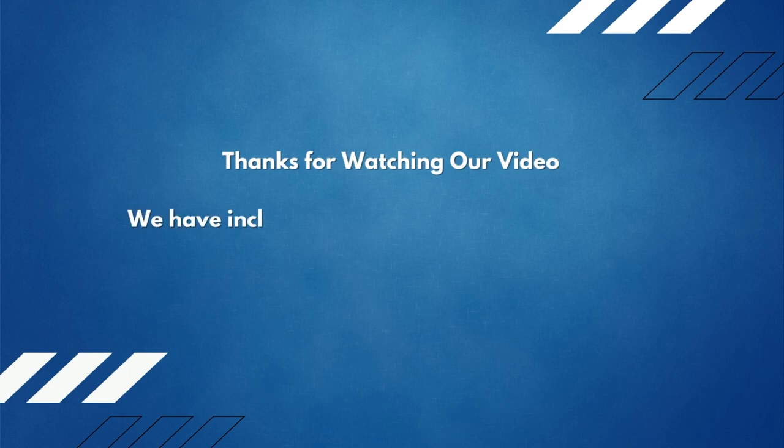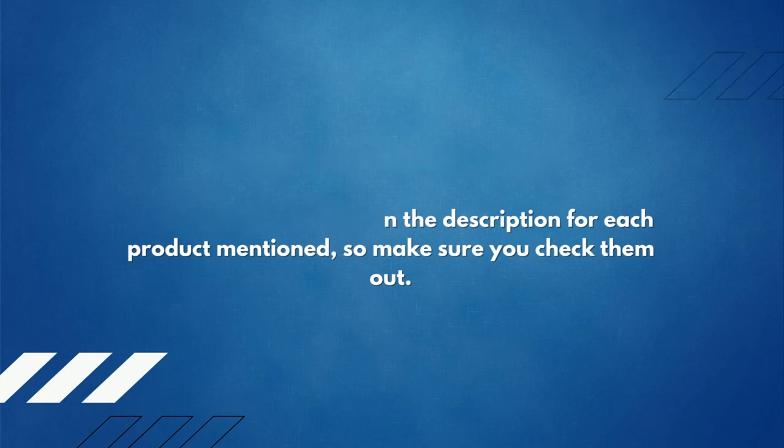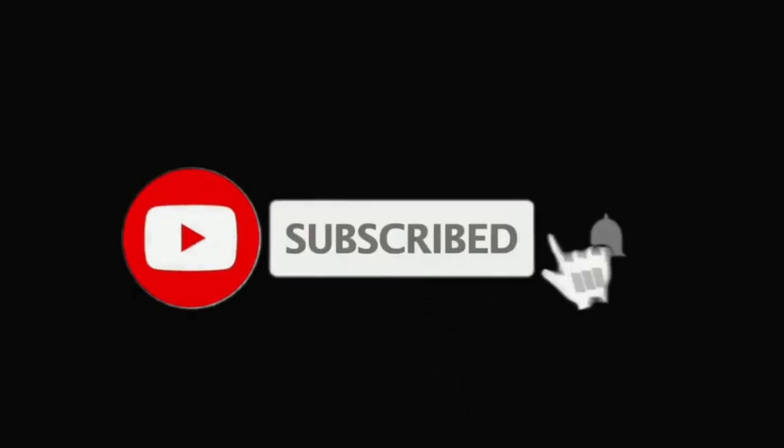Make sure you check them out. If you are new here, please subscribe to our channel for more product reviews.